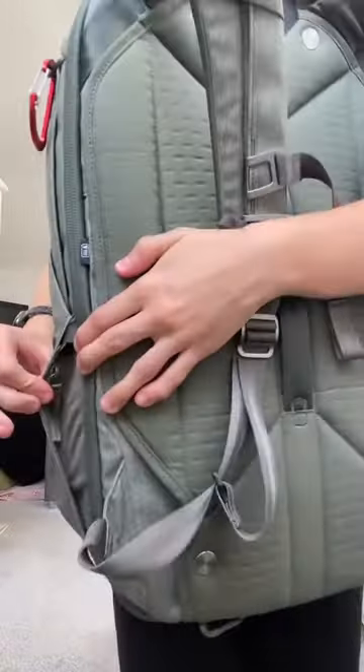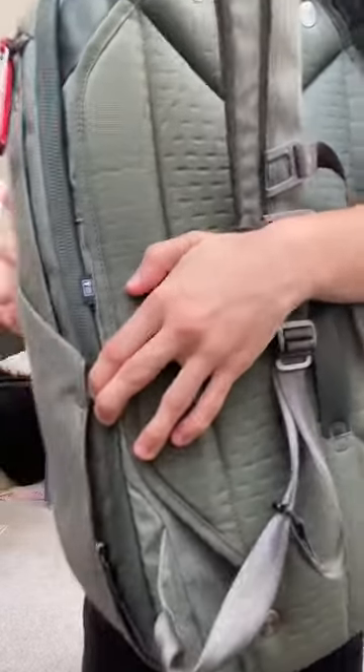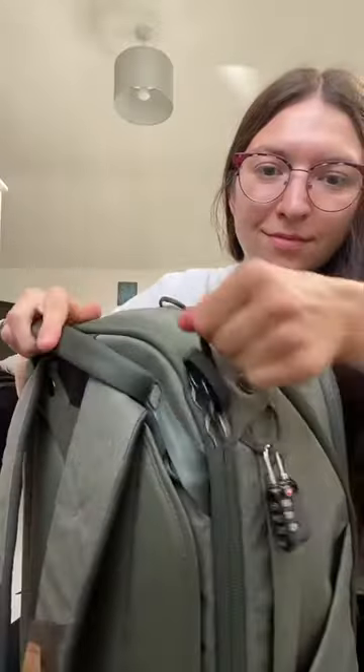Now, don't get me wrong, this is not a cheap backpack. However, it's got some great features that are a must when backpacking. For example, these secret pockets — there's loads of them.